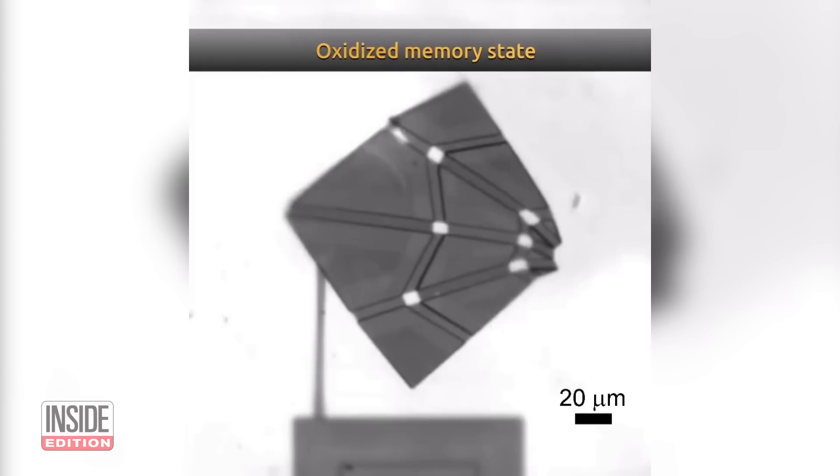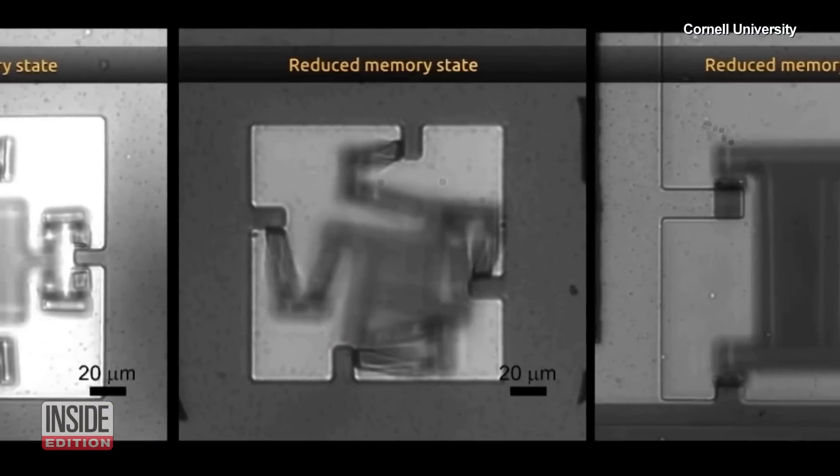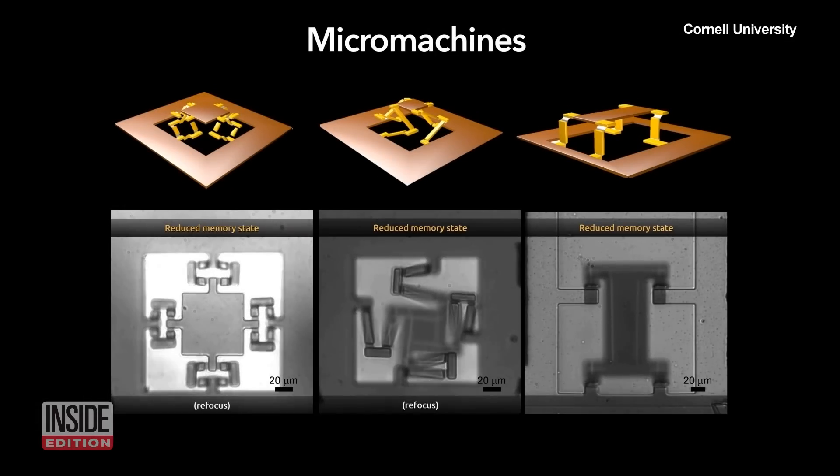We don't have nano screwdrivers or tiny technicians that can go in and fix parts together. So instead, we have to fabricate the computer chip — which would be the brains of the machine — and fabricate, again in 2D, using the same technology, a sheet that can then fold itself up and become the three-dimensional structure.